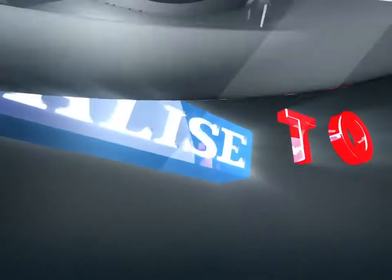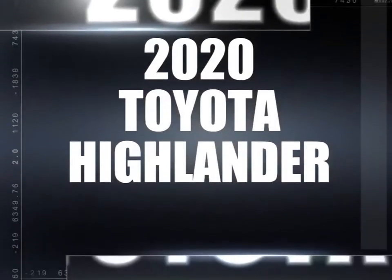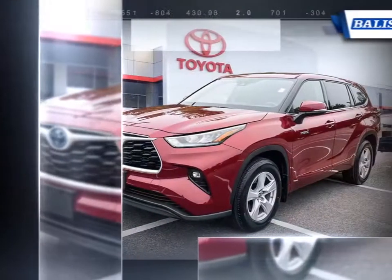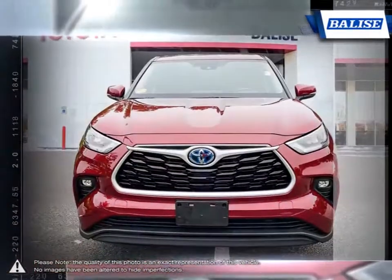Welcome to Belize Toyota. Today we're looking at a 2020 Toyota Highlander. The Toyota Highlander was one of the first vehicles to combine the practicality of an SUV with the control and performance of a sedan.